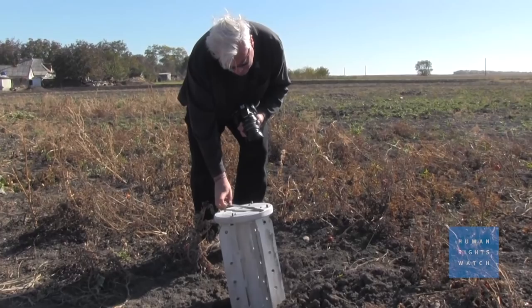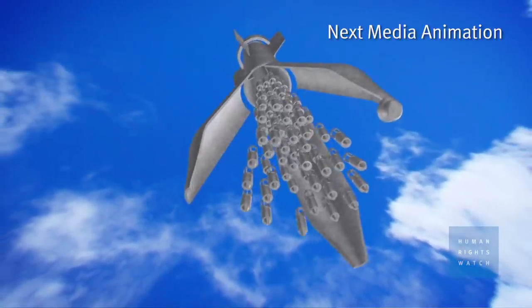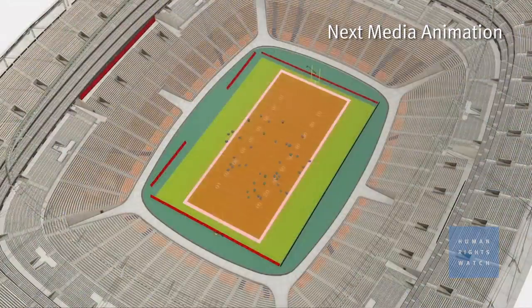The cluster munitions that Human Rights Watch has documented in eastern Ukraine are surface-to-surface weapons — they're rockets. And within those rockets, there are dozens of sub-munitions, or smaller bombs, which explode when they hit the ground.